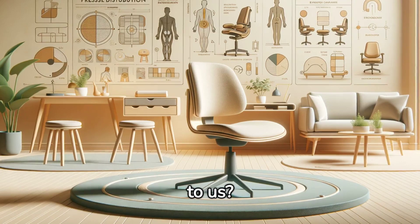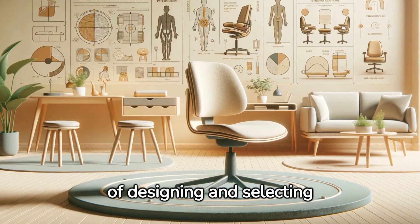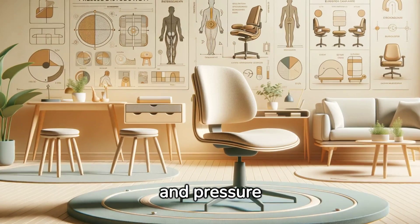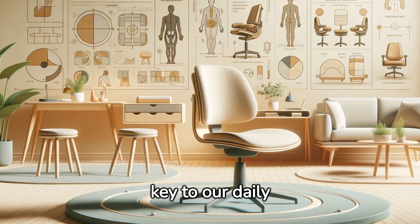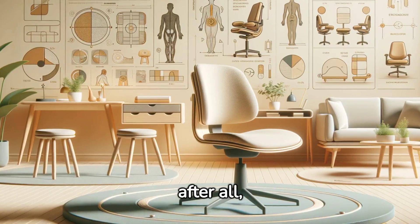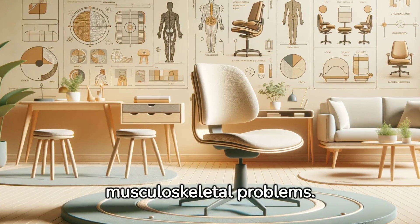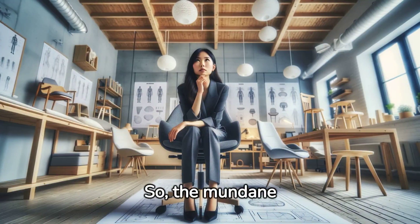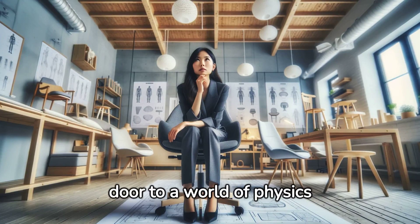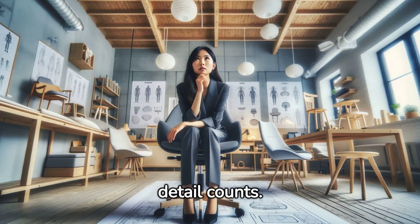A simple stool reminds us of the importance of designing and selecting furniture and objects that maximise ergonomics and pressure distribution. Therein lies the key to our daily comfort and even our health. After all, proper load distribution helps avoid many musculoskeletal problems. The mundane question of why a stool feels stiff opens the door to a world of physics and design where every detail counts.